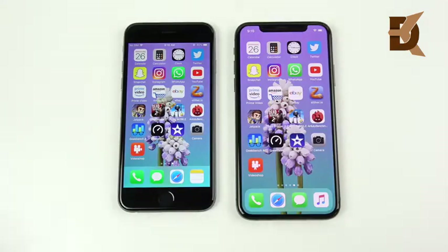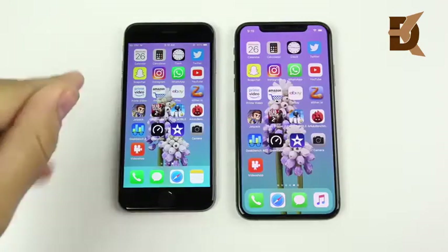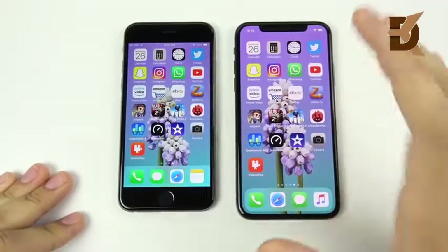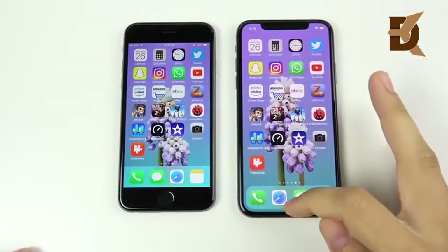We've arrived at the application portion of this speed test. The iPhone 6 on the left has iOS 12, 1 gig of RAM, Apple A8 CPU, and quad-core graphics. On the right, we have an Apple A12 Bionic chipset, 4 gigabytes of RAM, and a 4-core GPU, also running iOS 12. Everything is closed out, let's begin.